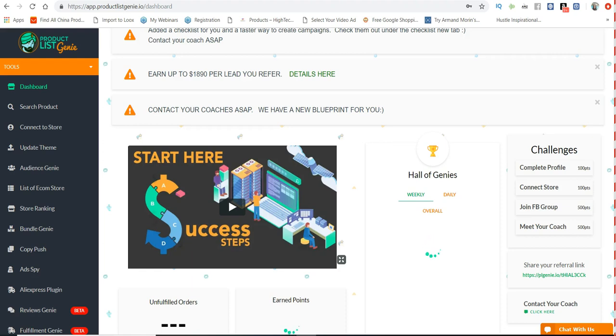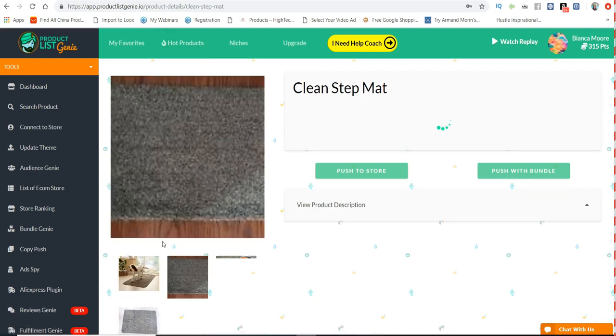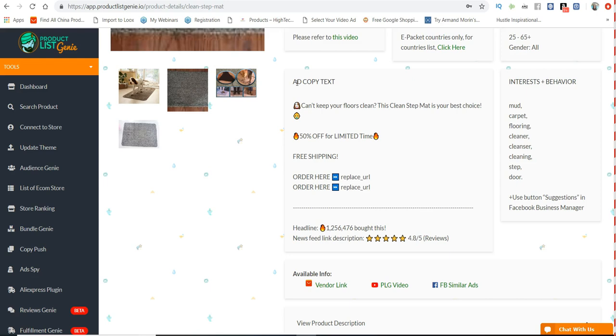I'm going to go over some of the features that Product List Genie has and you're really going to be mind-blown because I haven't seen anything in the e-commerce space like this. It has a whole library of winning products and they're adding to it daily. As you can see there are some hot products here. Like this clean step mat — it's innovative, it's going to fix a problem. What they did was go out and find products that are actually going to solve a problem, and everybody knows that if a product solves a problem it's a surefire winner.